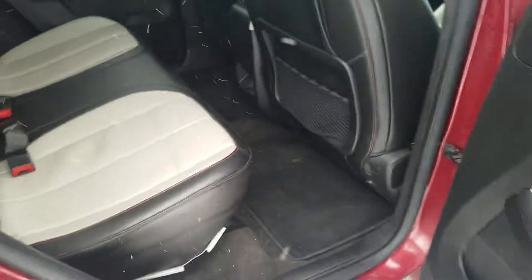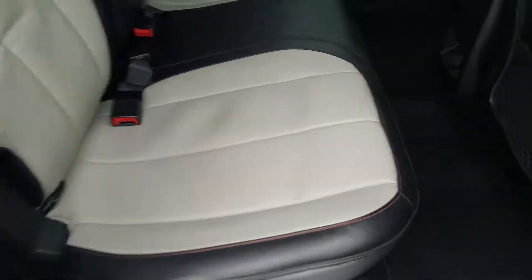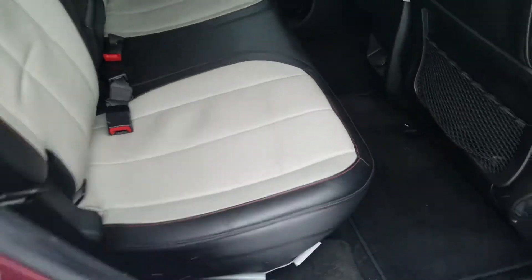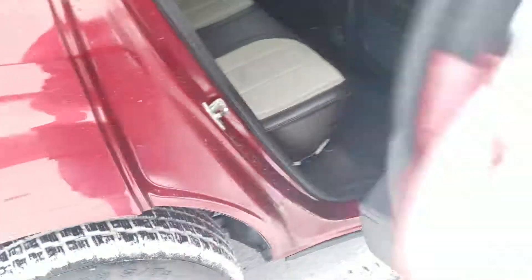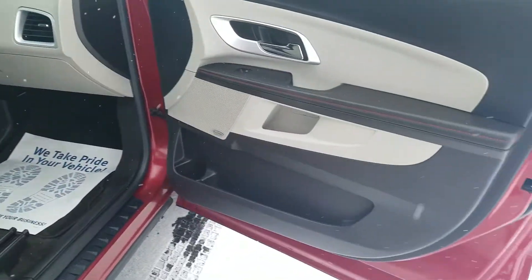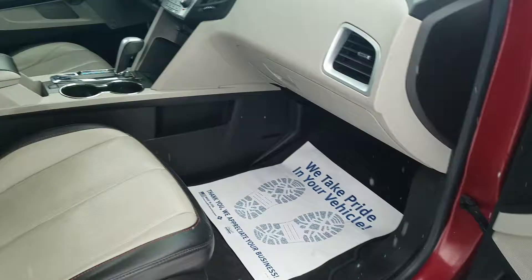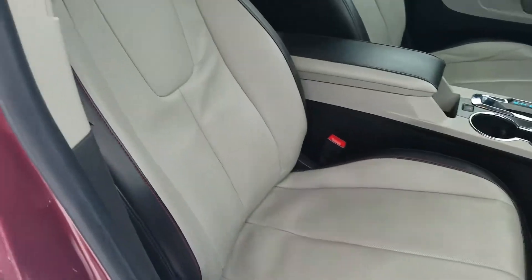The rear passenger interior is in good condition. There is a little bit of a mark — the rear crease looks like somebody had a booster seat sitting there. The front passenger interior is also in good condition with no tears or rips in the leather material.